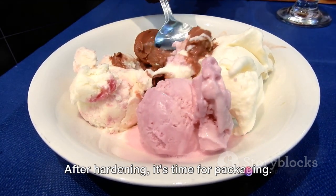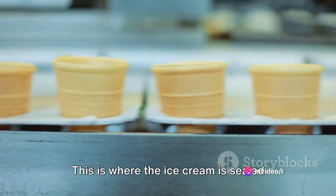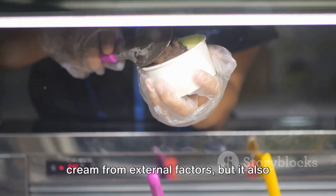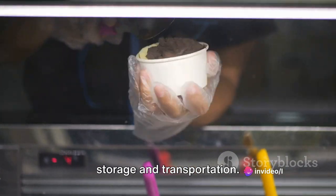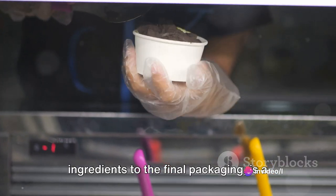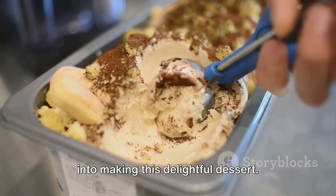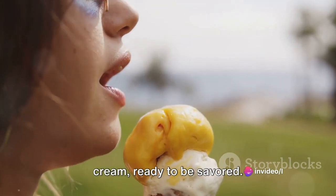After hardening, it's time for packaging. This is where the ice cream is sealed into those familiar tubs, bars, or cones. The packaging not only protects the ice cream from external factors, but also maintains its shape and quality during storage and transportation. Each step, from the sourcing of ingredients to the final packaging, is a testament to the craft and care that goes into making this delightful dessert.